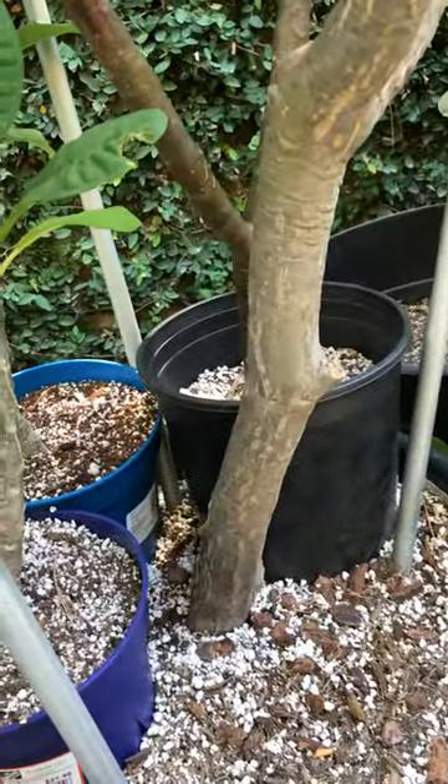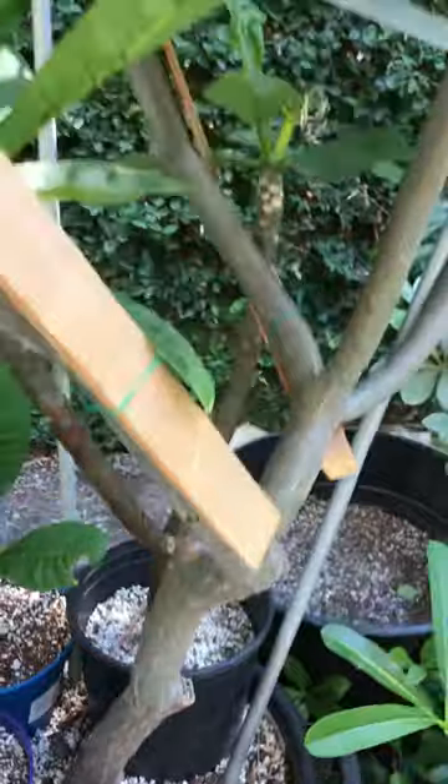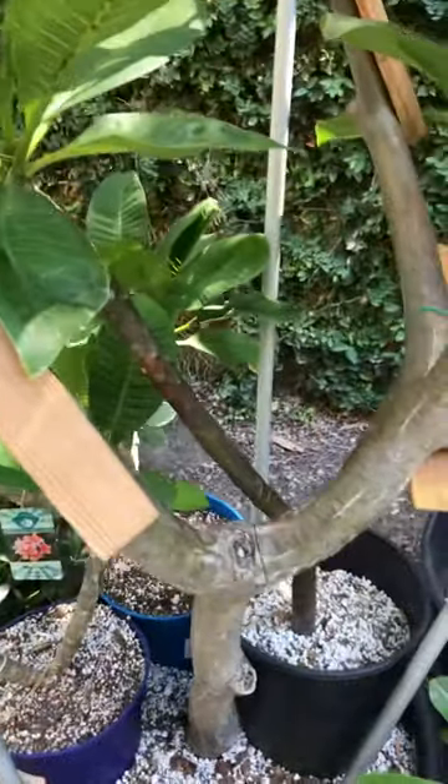They're all grafted to a variety called Dwarf 10-10-10, which I got from Applin Nursery. This variety first bloomed October 10, 2010 — that's why it's named 10-10-10.